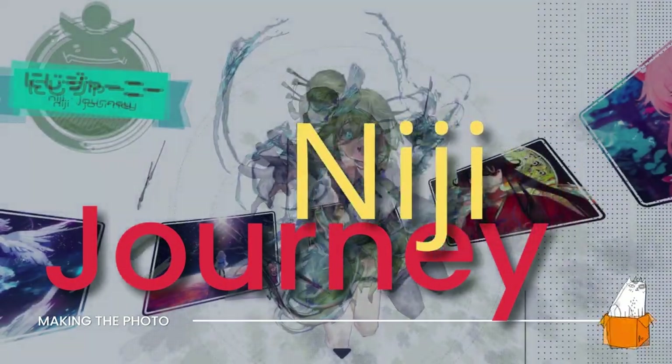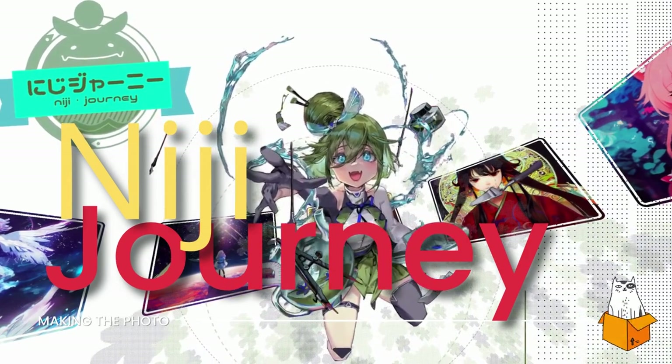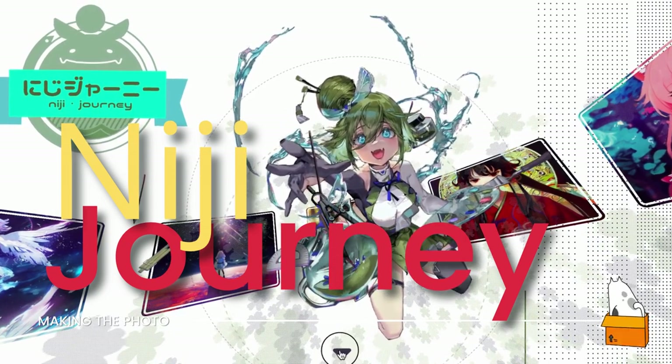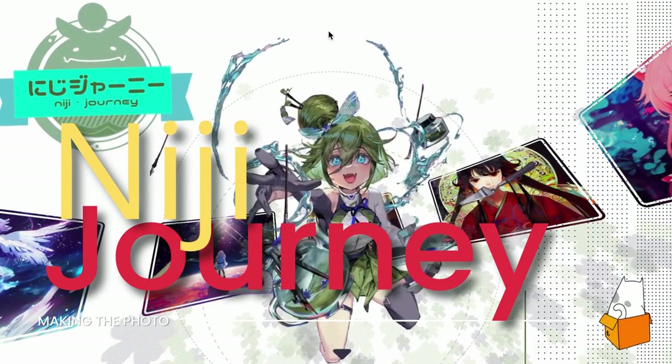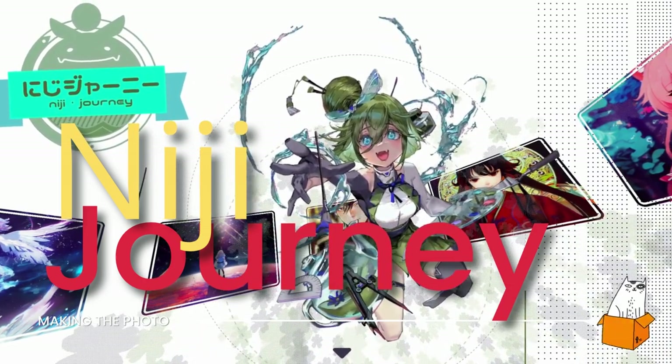Hi, I'm Jen with Making the Photo. Midjourney is currently beta testing an anime version of their popular text-to-image AI for the Asian market, and the tests are going really well. In this video, I'll give you a sneak peek into Niji Journey, the best kept secret in AI anime image generation.